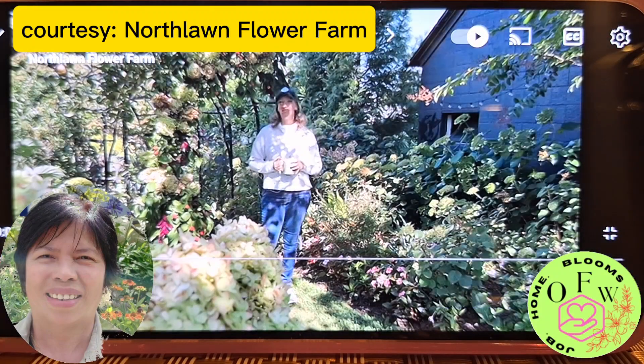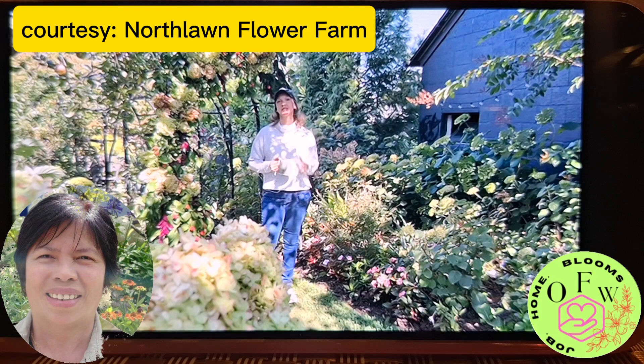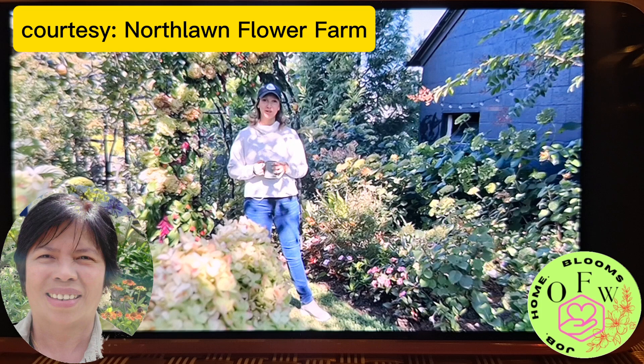Good morning friends. I hope you're all having a wonderful day out there in your gardens. Today we have a really special guest garden tour.